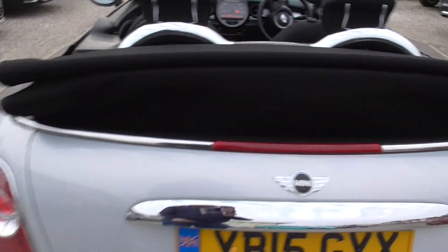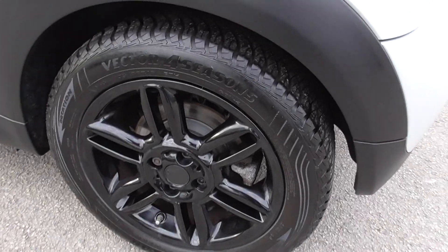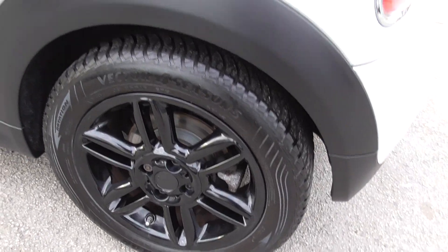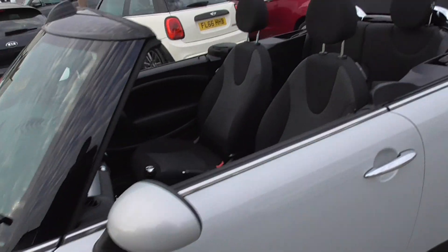That's just a cargo net that goes across holding your bits. Like I said, all alloys in fantastic condition and every tyre practically brand new — there must have been six or seven hundred quid there, I reckon.